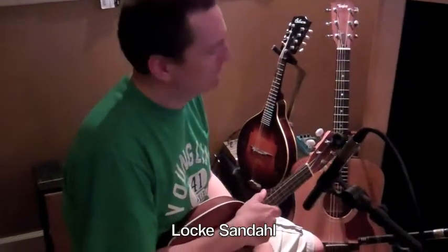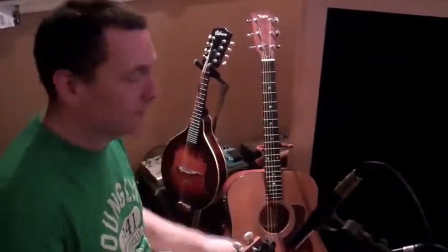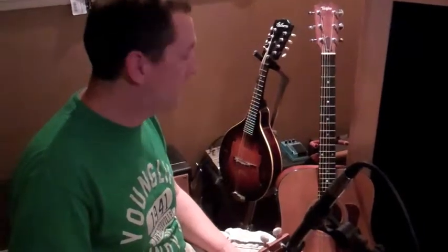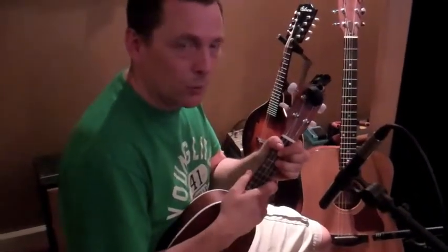Just thought I'd let you know what kinds of instruments I'm using. I'm mainly playing my Taylor most of the time, which I've had for a long time — it's kind of a vintage instrument now. And this is a mandolin I'm using a lot; I think it's a 1942 Gibson. And then I'm borrowing this ukulele from our producer — I'm going to use it on one song.